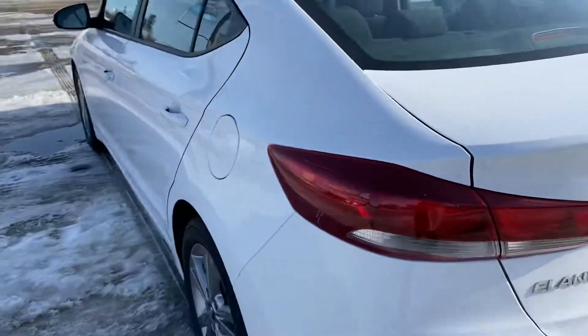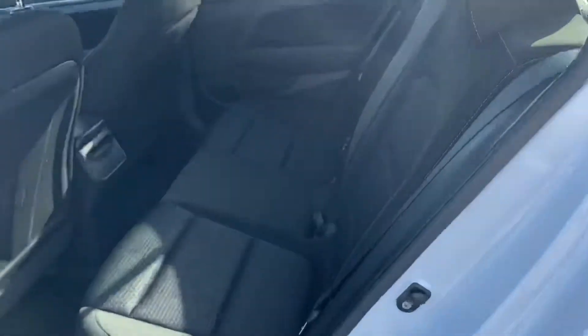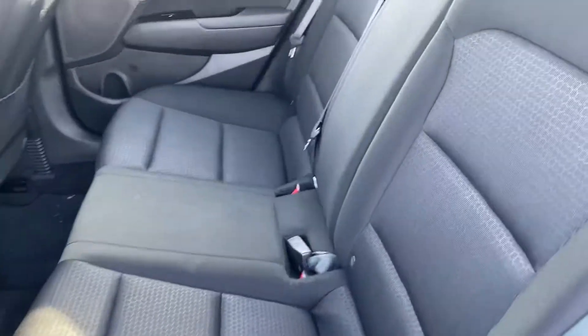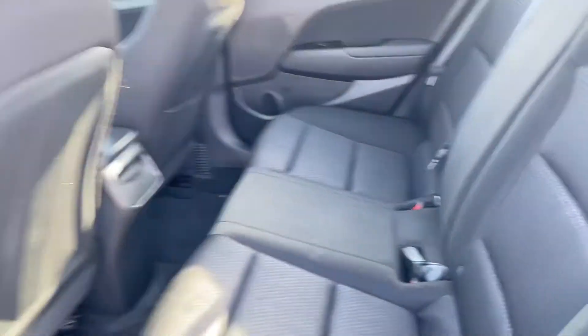Taking you all the way around to the back seat here. It's got that nice black cloth interior. Cup holders pull out right there as well. Lots of room.